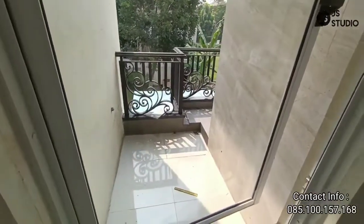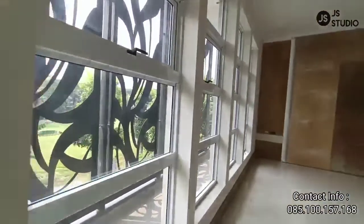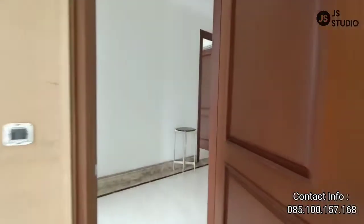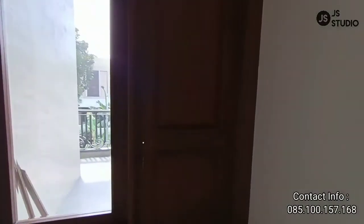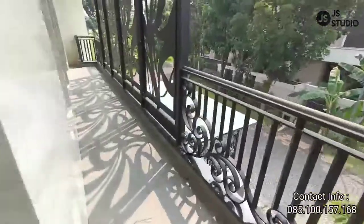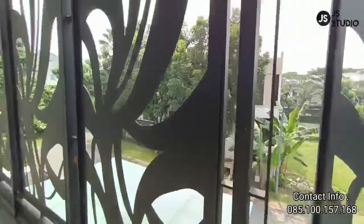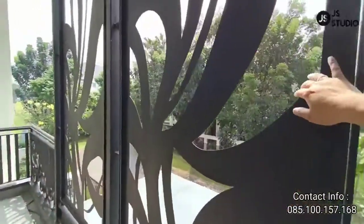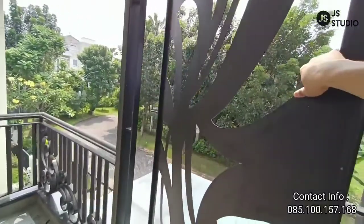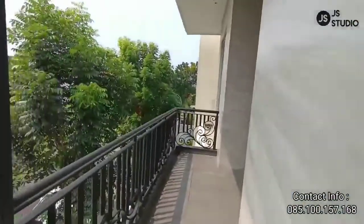Di area rumah ini juga terdapat balkon. Balkon ini biasanya digunakan untuk koridor AC. Kita lihat ke terasnya — ini area terasnya. Ini yang tadi saya bilang: ketika panas, besi ini bisa dibuka — empat besi ini. Ketika Anda panas dan membutuhkan udara, ini bisa dibuka. Jadi Anda bisa mendapatkan pencahayaan yang cukup bagus di area rumah ini.